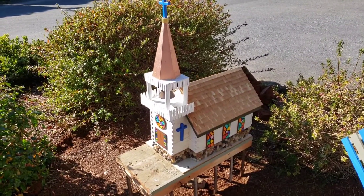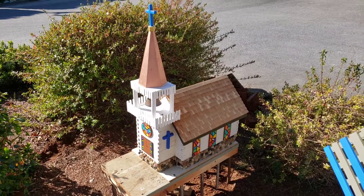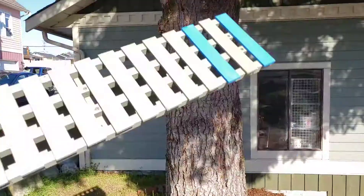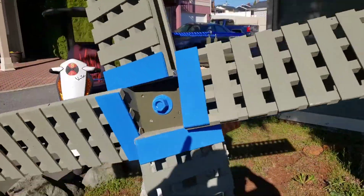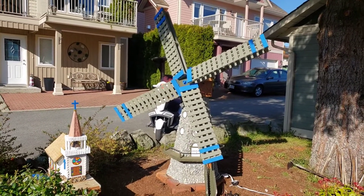Papa Bear's church came out really beautiful with the stained glass windows and everything. Did a wonderful job on it. Papa Bear's windmill all finished. Beautiful.